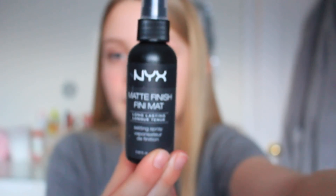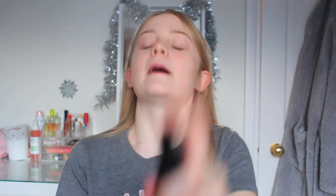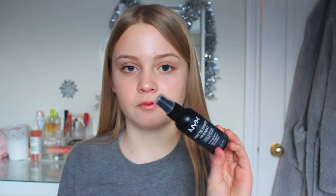My last makeup product is the NYX Matte Finish Setting Spray. By the way I still have Christmas decorations up because it's the beginning of January! My friend Lily Rose on YouTube recommended this to me — go subscribe to her! You spray it on after finishing your makeup and it sets everything in place all day and keeps it matte. I don't use it every day but if I'm wearing a lot of makeup I always use this. It's about seven pounds.